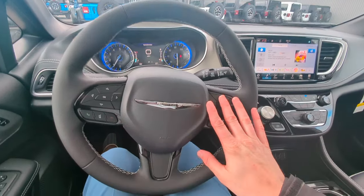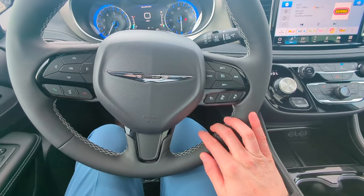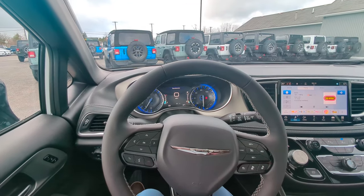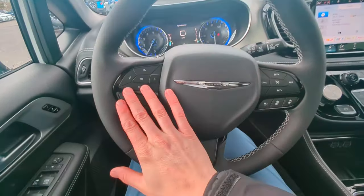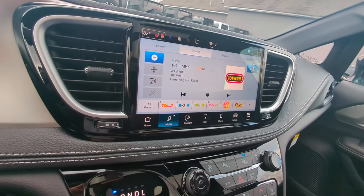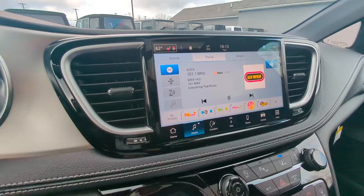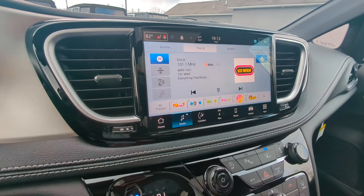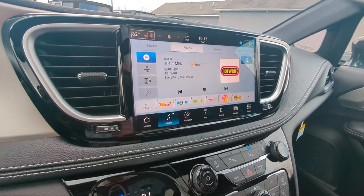On top of that you've got adaptive cruise control, which is going to keep you a proper distance behind the car in front of you. We've got our controls on the steering wheel, and we've got our 10.1 inch display here connected to the Uconnect 5, giving you wireless Android Auto or Apple CarPlay.